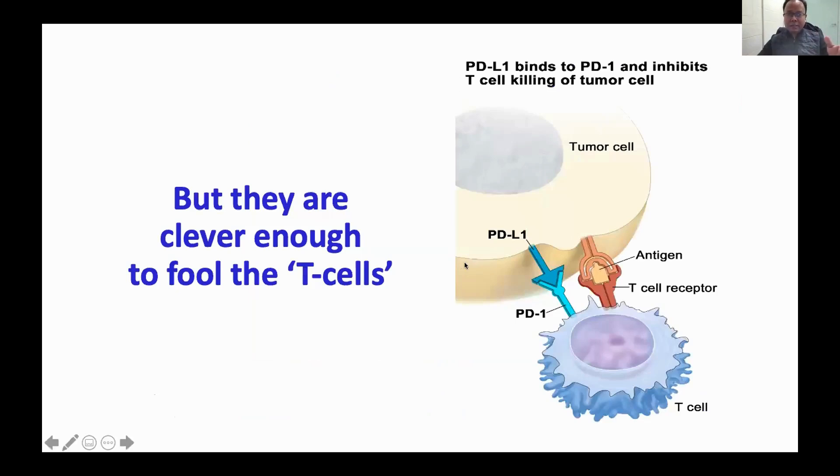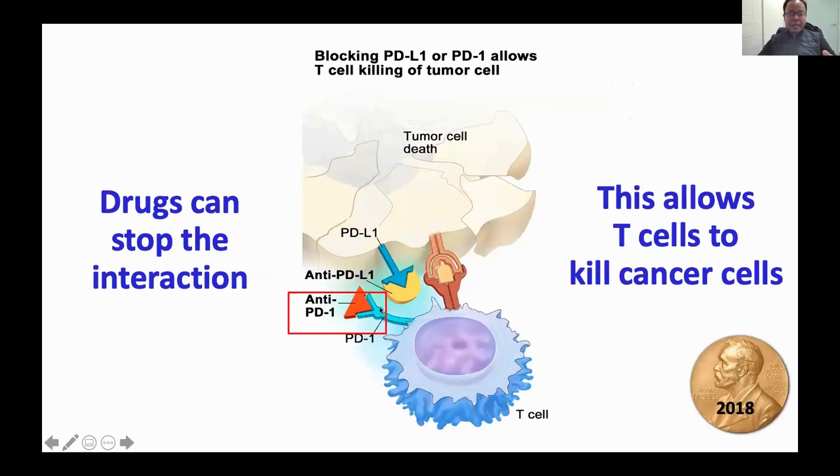However, cancer cells are actually pretty clever because they can bind to the T cell. The T cell can't kill the cancer cell because the cancer cell expresses a molecule known as PD-L1, which binds to a molecule known as PD-1 on the T cell. This interaction prevents the T cell from killing the tumor cell, even though it recognizes the cell as abnormal. Fortunately, over the last two decades we have discovered drugs — anti-PD-1 or anti-PD-L1 — that can block this interaction, freeing T cells to kill cancer cells. This discovery won the Nobel Prize in 2018 and was a landmark therapy for cancers previously treated only by surgery, chemotherapy, and radiation.